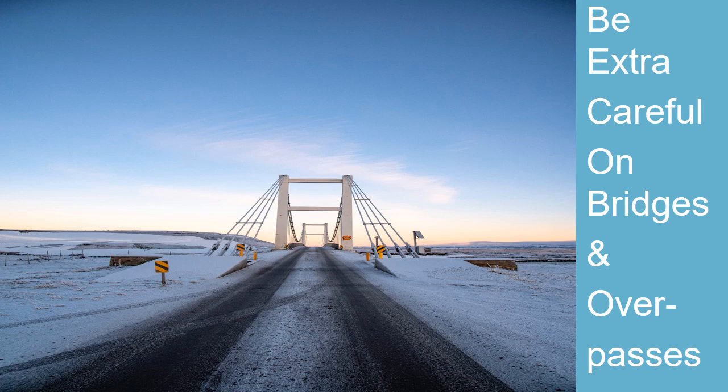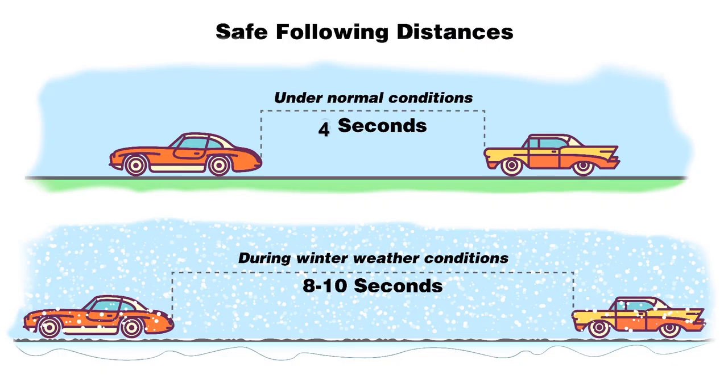Bridges and overpasses freeze before other road surfaces — please use caution. Watch out for black ice, which occurs when there are ice patches on the road that cannot be seen by normal viewing. Use greater following distances. Stopping distance on roads with ice and snow can triple over distance under normal conditions. Double the 4-second rule to create a safety buffer zone behind the vehicle in front of you.